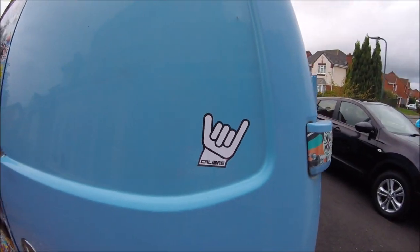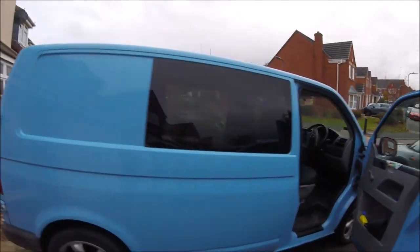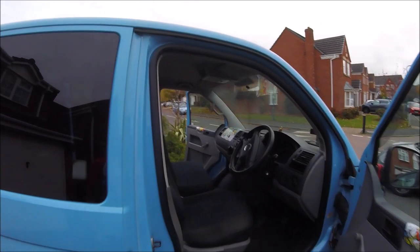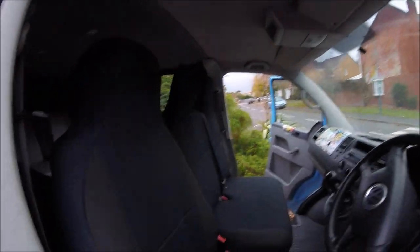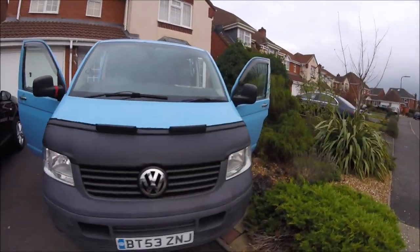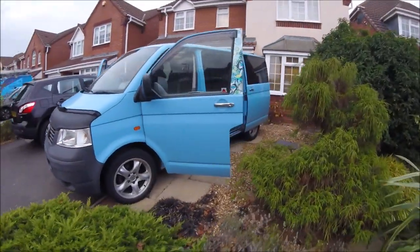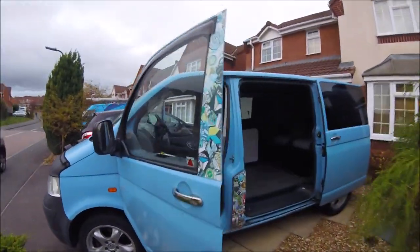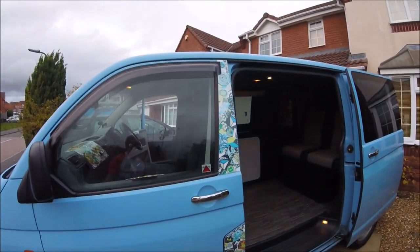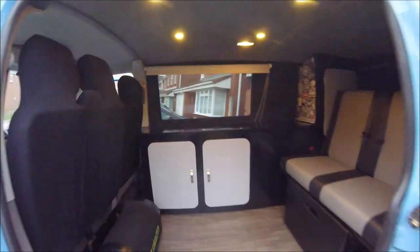Thank you very much to Dan for sending me the stickers at the bike show. At the front interior it didn't look like that when I bought it — you'll see that as the video goes on. There's a bonnet bra at the front, which is more of a fashion thing that makes it look a bit less like a works van, plus some lighting I put in as well. That's the finished article as it stands.